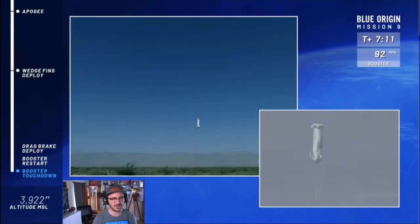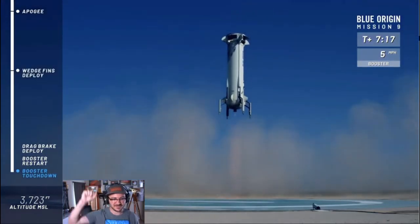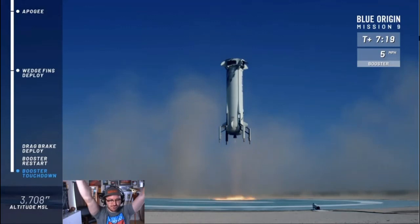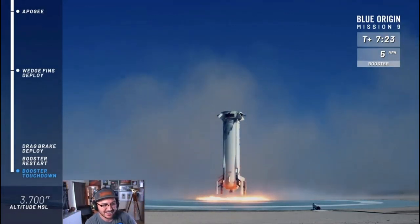G'day everybody, Wally here. Today I've got nothing really new for you, so I went back in my back catalogue and found a video I had to show to Gleam the other day. This one's only got 130 views, so I thought may as well bring it out now.